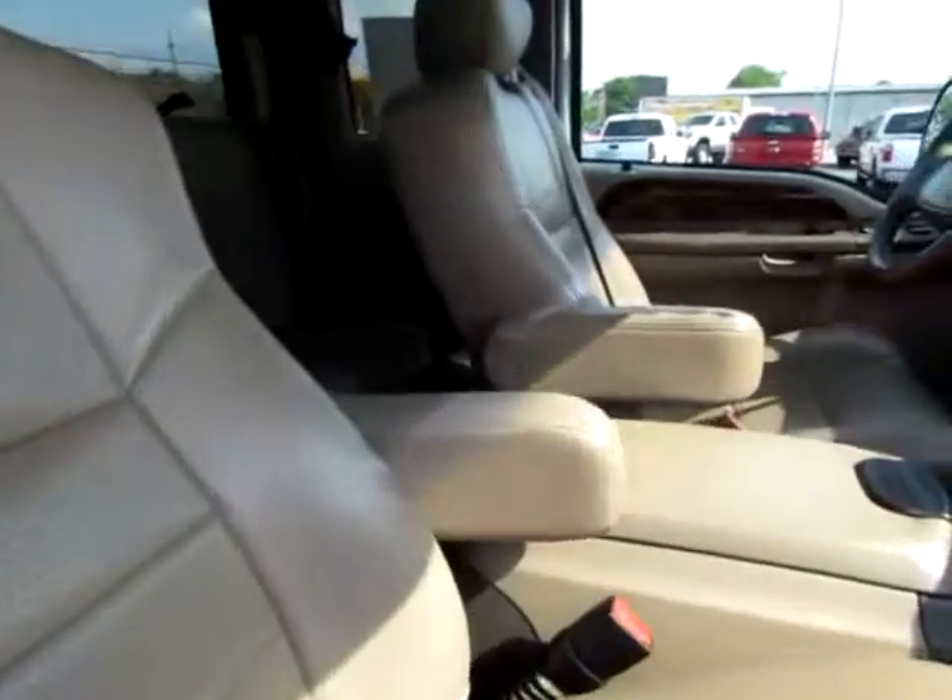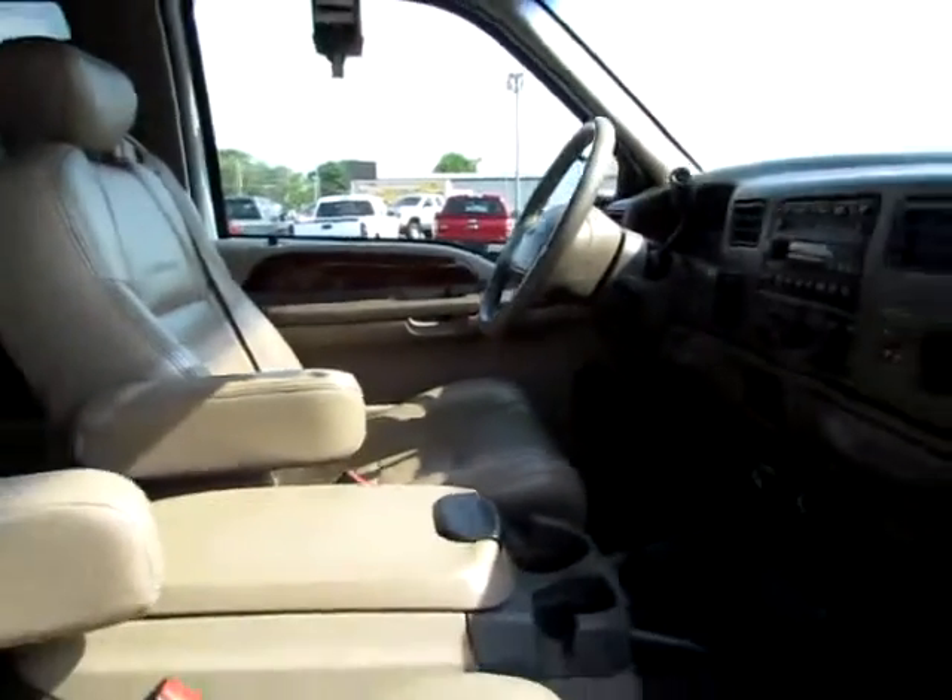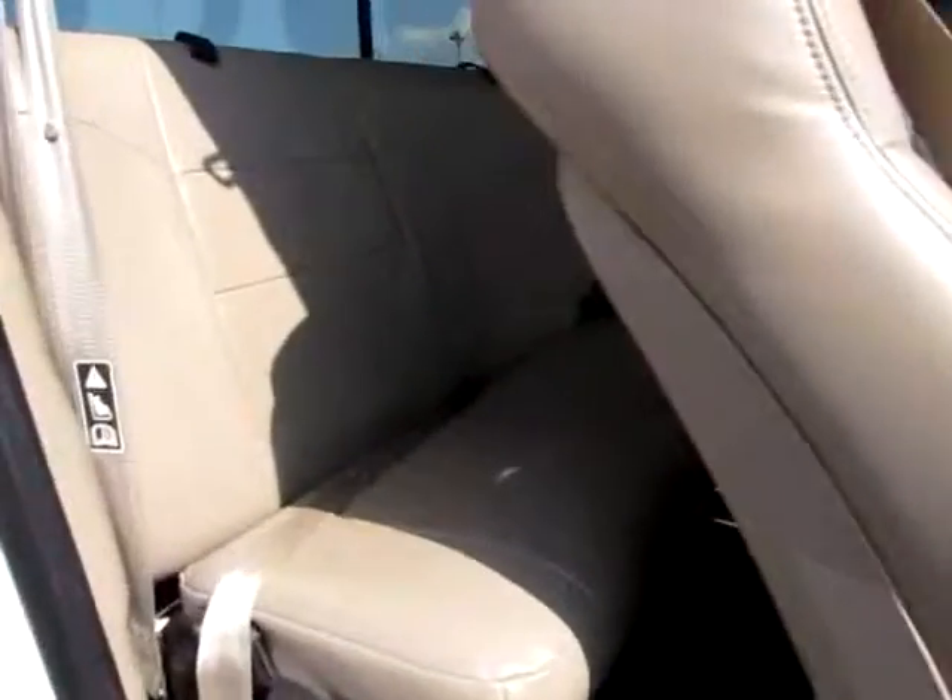Very clean inside. Leather seats make those long trips bearable and comfortable. There's a window that opens into the back bed.